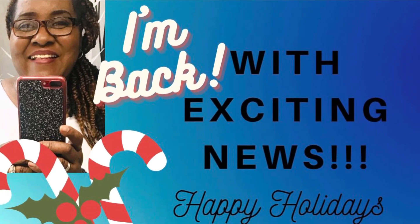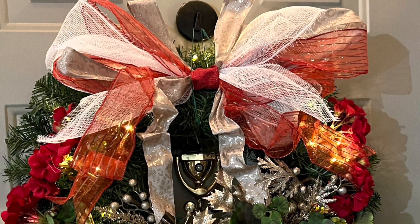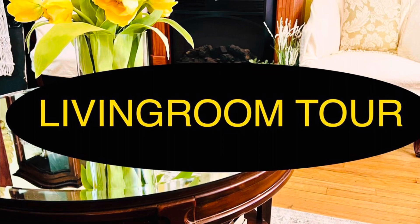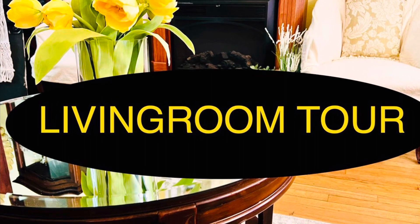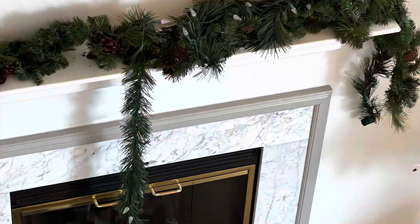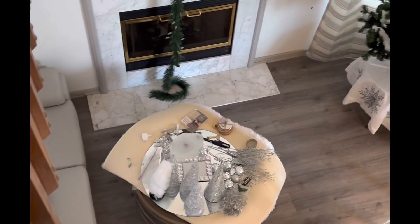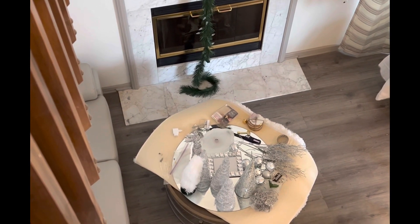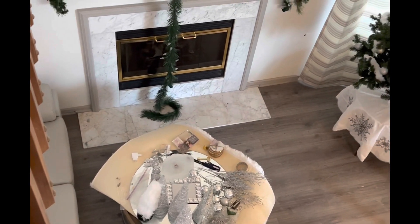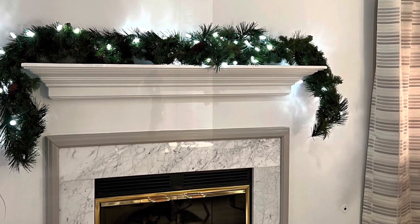Hi everyone, welcome back to my channel. I'm bringing you a living room tour with a twist — this is my old living room, and now I'm in my new living room. Sit back and relax. This is a couple of days before Christmas. I pulled out everything, went and picked up things from my old house and brought them to my new house to make Christmas happen. If you're familiar with DIYs, that's my Christmas — pulling things together for the family.